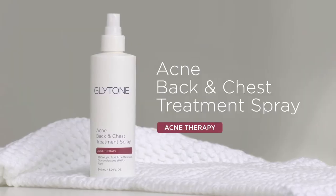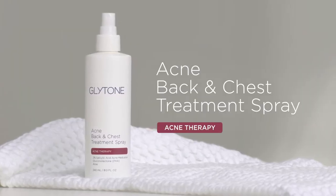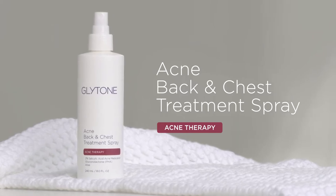Hi, my name is Sharon Bowes, Executive Director of Education with Glytone. Today I'm highlighting our Acne Back and Chest Treatment Spray. This is a unique treatment specifically designed to treat body acne.